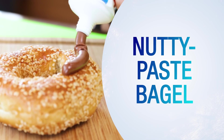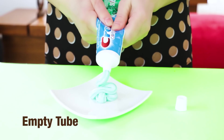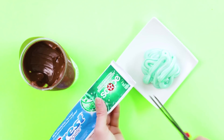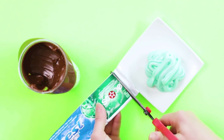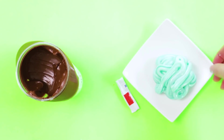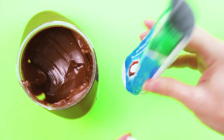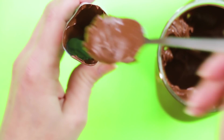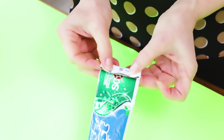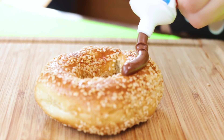Nutty paste bagel. For this hack, we had to empty a toothpaste tube — it's meant to be for an empty tube you don't want to throw away. Don't fuss about the cleanliness of the tube if you don't mind eating toothpaste. After the tube is filled with Nutella and sealed well, add happiness to that plain morning bagel.